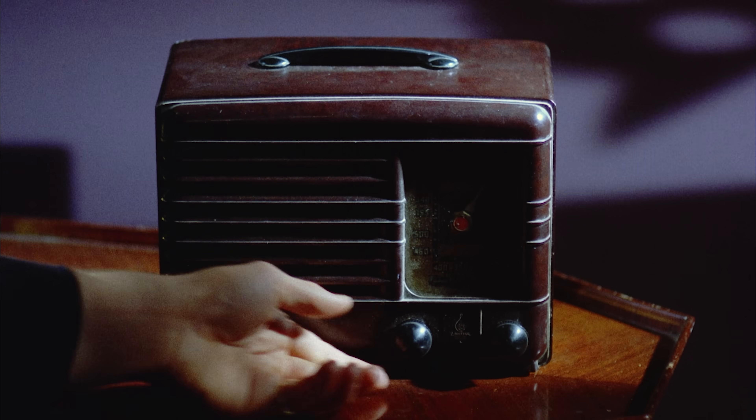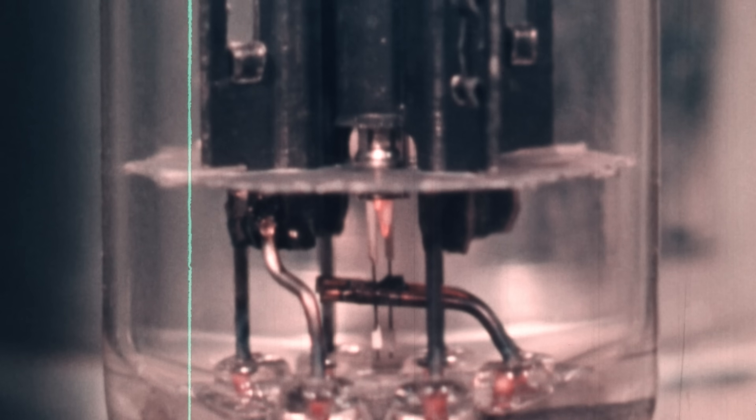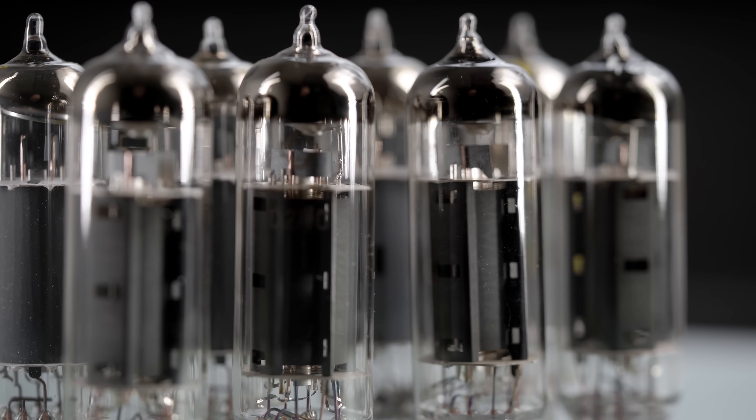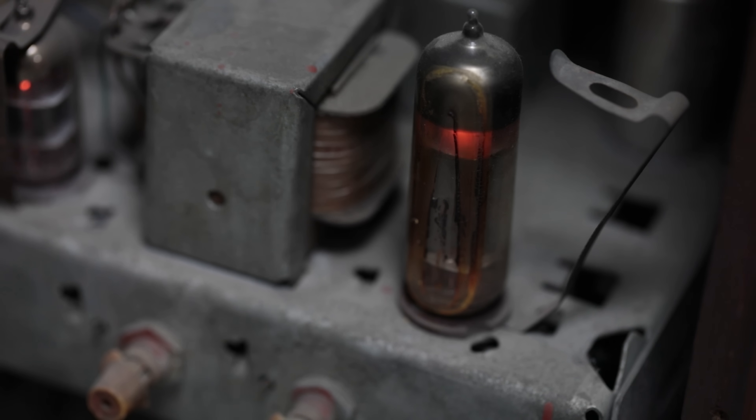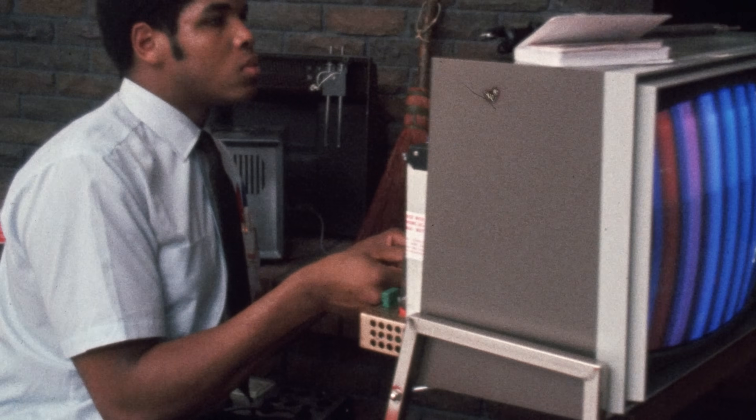The invention of the triode was incredibly important. Radios, TVs — whatever electronics people had were powered by vacuum tubes. You would have had so many in your house even up until the 1960s and 70s. But vacuum tubes weren't done revolutionizing electronics.